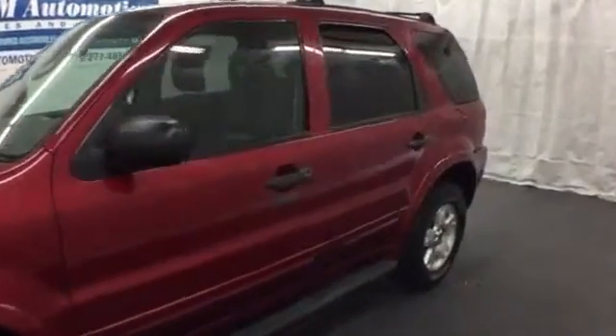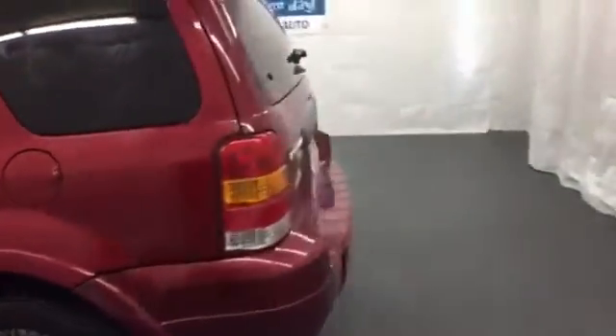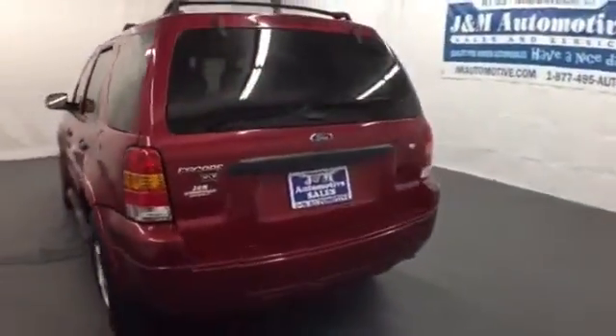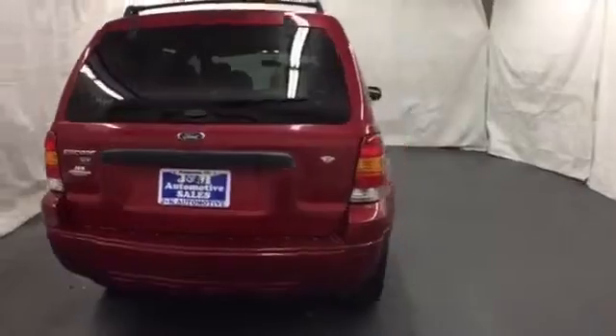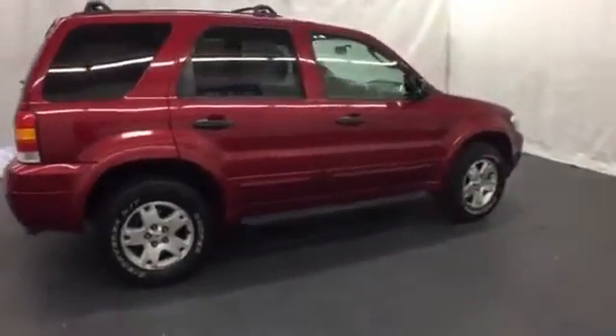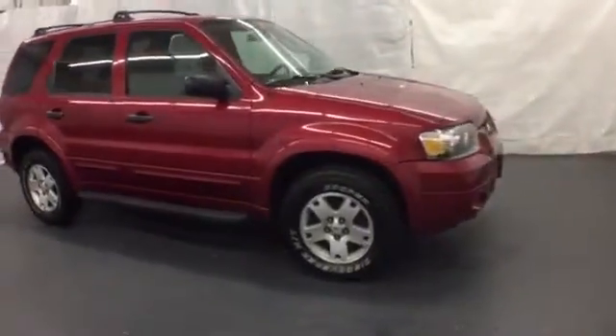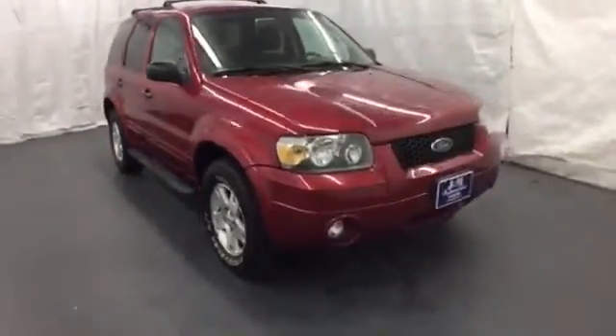This 2007 Ford Escape offers strong fuel economy at an affordable price. This compact SUV is big on comfort and space. It also has a generous cargo area, a tire pressure monitor, one-touch power windows and a great sounding CD audio system. Don't miss your chance to own this great Escape. See it for yourself today!